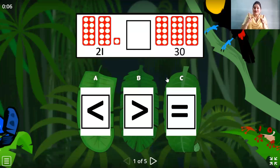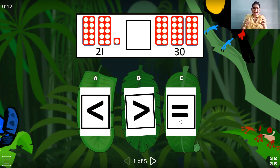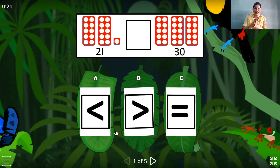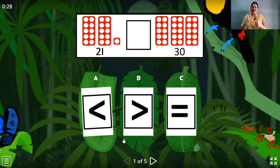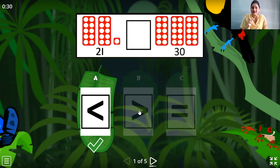And now let's have some fun. Let's do an activity. Let's go to the jungle! Now we can see two numbers — one number is twenty-one and one is thirty. Come on children, tell me where is the hungry crocodile going to open his mouth wide. Yes, which one? Greater than. So thirty is greater than twenty-one.